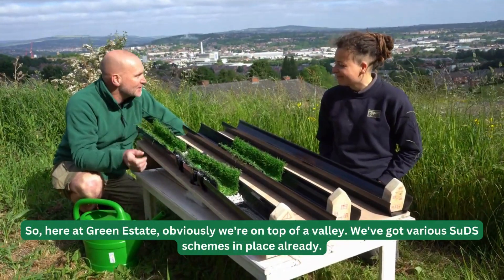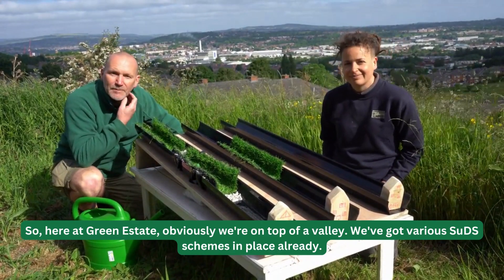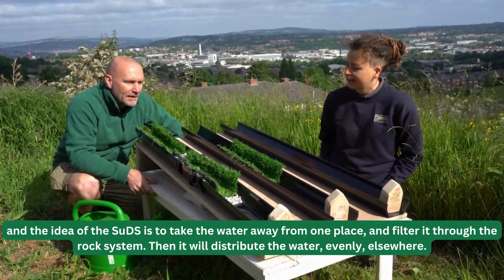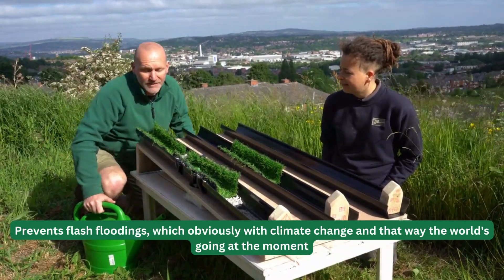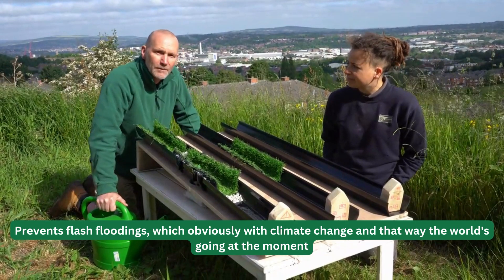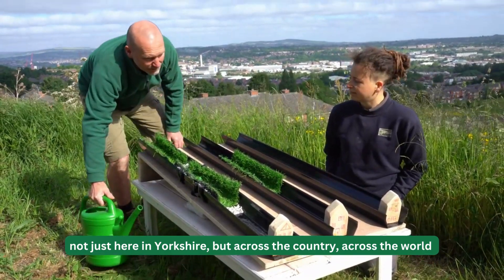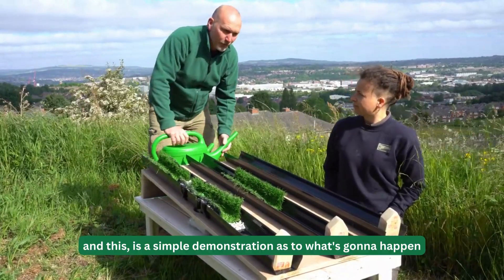Here at Green Estate, we're on the top of the valley. We've got various SUD schemes in place already. The idea of SUDs is to take the water away from one place, filter it through the rock system, and then distribute the water evenly elsewhere. It prevents flash flooding — and obviously with climate change, we seem to be getting a lot of torrential downpours and flash flooding, not just here in Yorkshire but across the country and across the world. This is a simple demonstration of what's going to happen.